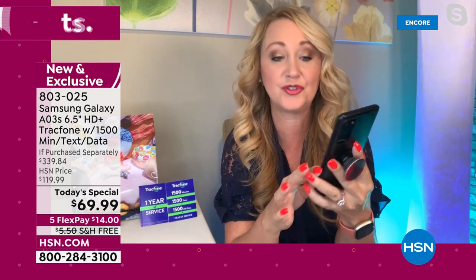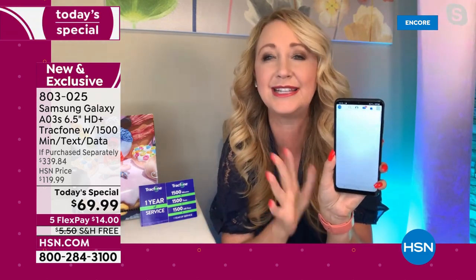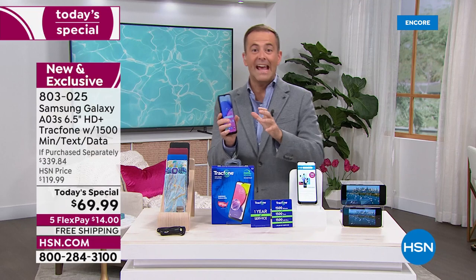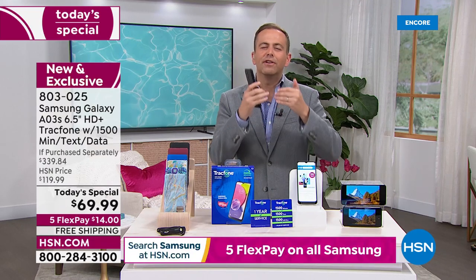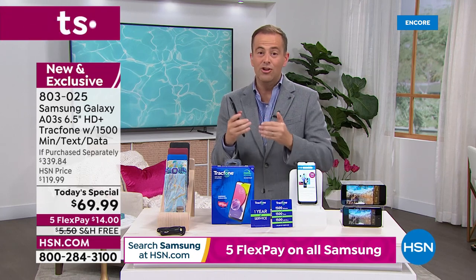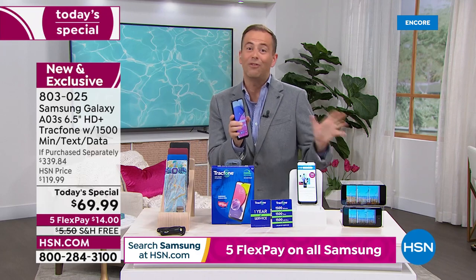For most light to medium users, this is going to be all you need for an entire year of service. The pictures and videos are gorgeous and lightning fast. We've covered the excitement around TrackPhone — phenomenal customer service, unrivaled coverage, no phone bills, no surprises, no overages, saving a fortune.